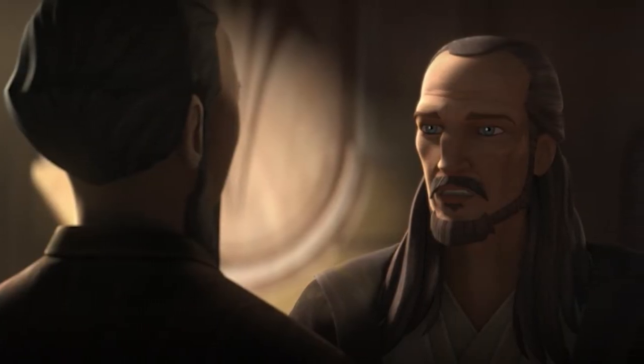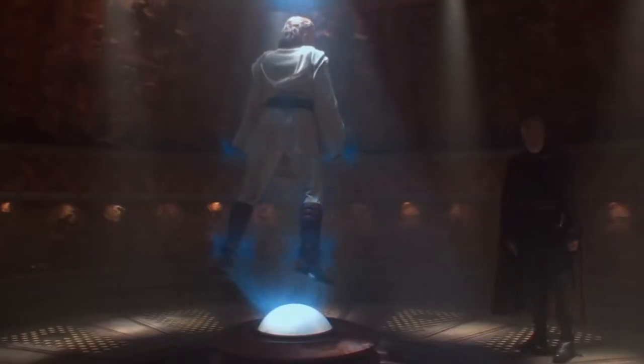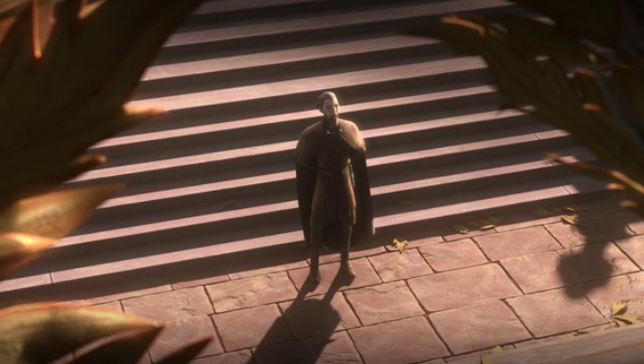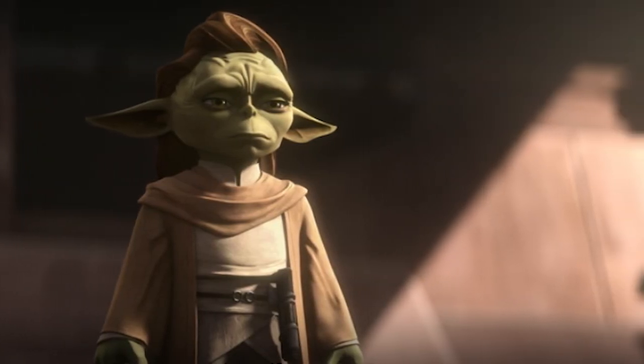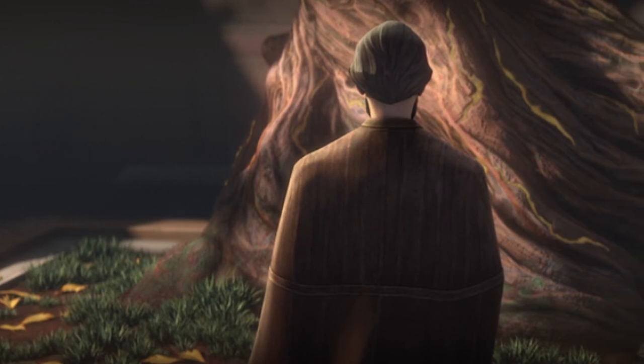Qui-Gon says that Obi-Wan will be there to help him. Dooku says he hopes to one day meet him, making their conversation in Attack of the Clones that much more emotional. We now make a bit of a time jump to after Qui-Gon's death. Dooku is mourning at a place that he used to bring his young apprentice. Yaddle arrives and mentions the Jedi are heading to Naboo for Qui-Gon's funeral, which we see in The Phantom Menace. Dooku decides not to go to the funeral. The score here was so good and so tragic.